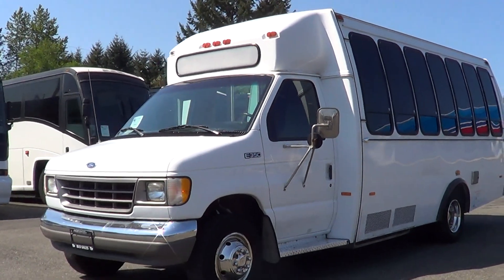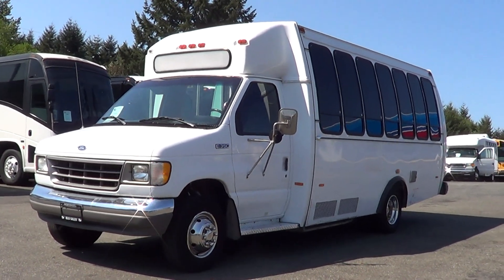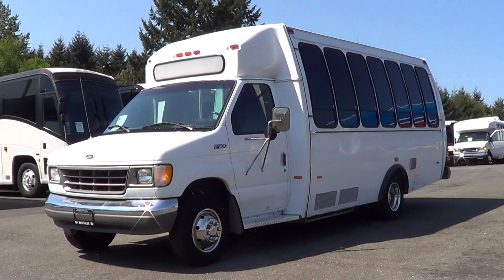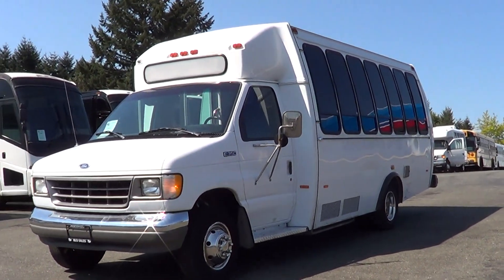Thanks for watching the video. Give us a ring if you've got any questions: 800-231-7099, or email us at sales@nwbus.com. Always keep an eye on the website at nwbus.com. Thank you.